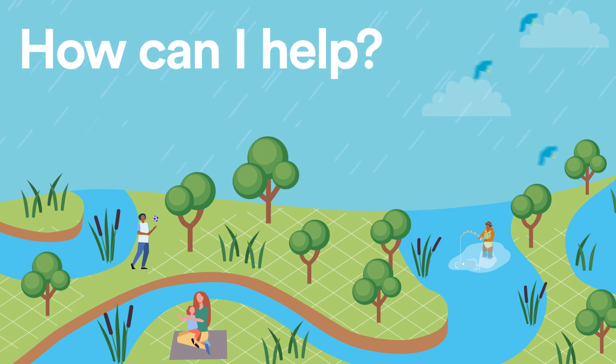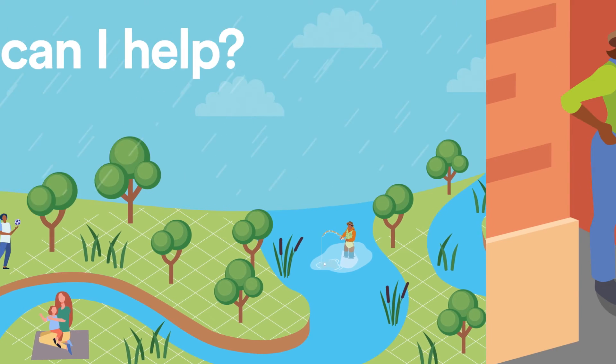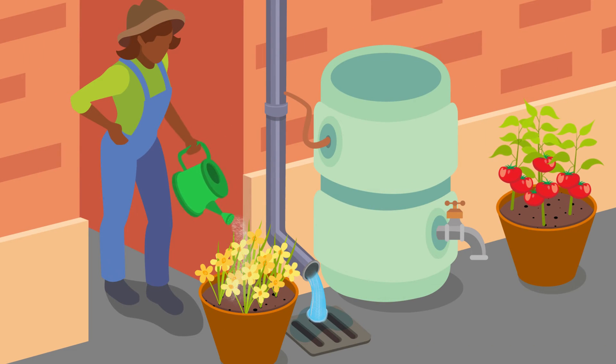And you can help too. If we can reduce the amount of rainwater overloading the sewer network, we'll reduce the number of times the sewers overflow. Fitting a water butt in your garden will give you a supply of water to feed your plants and redirect the rainwater, reducing the amount of rainwater entering the sewers.